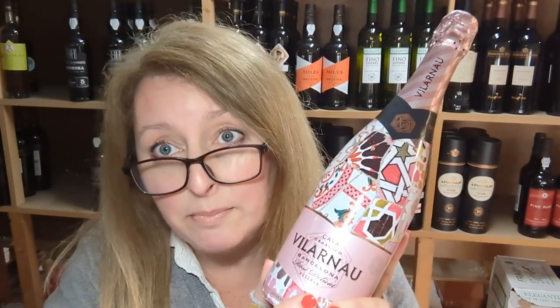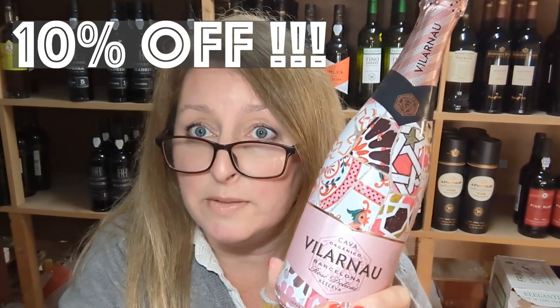It's really very nice indeed. It's organic and it's vegan, and this week you get your Thirsty Thursday 10% discount off, which means it's only £11.25. So I hope you enjoy it, and happy drinking everybody. See you next week. Take care. Bye!